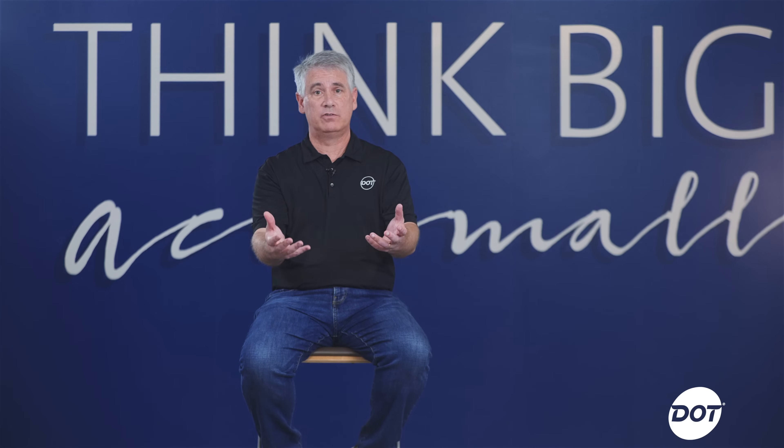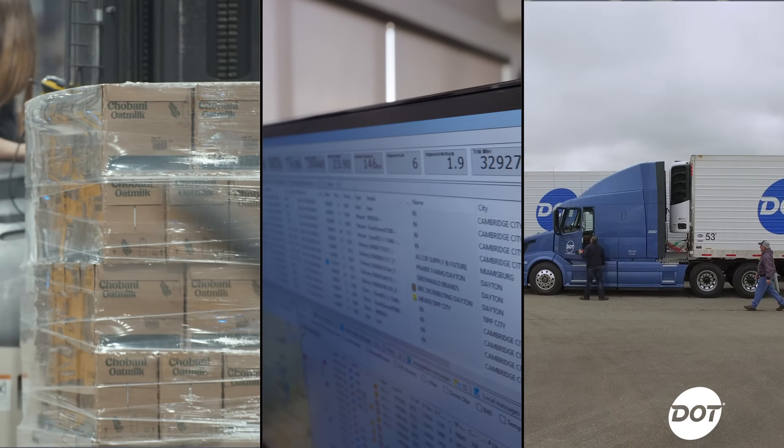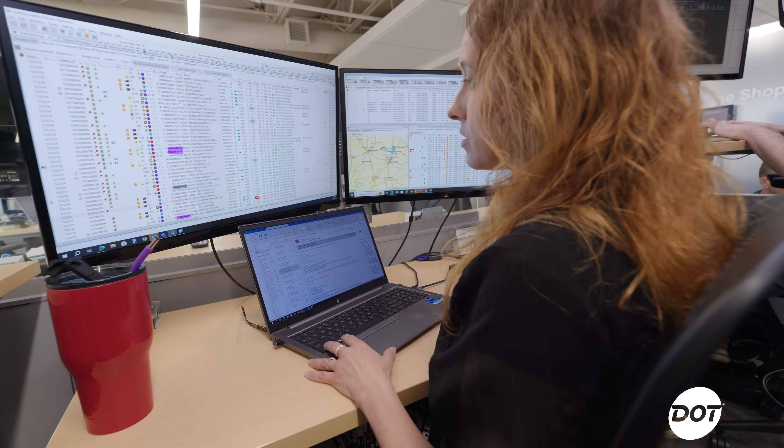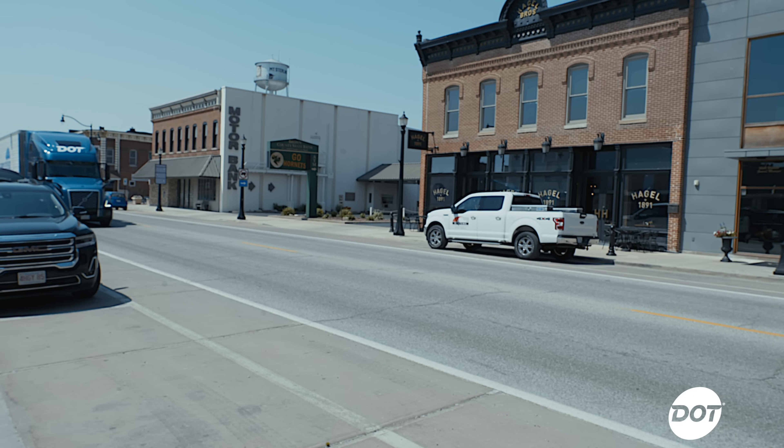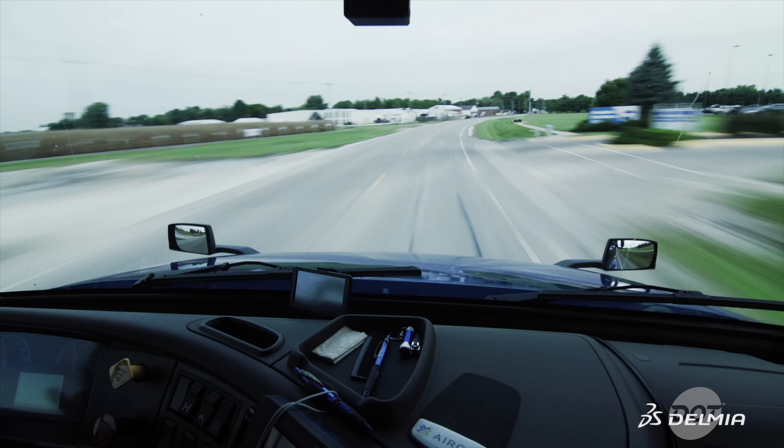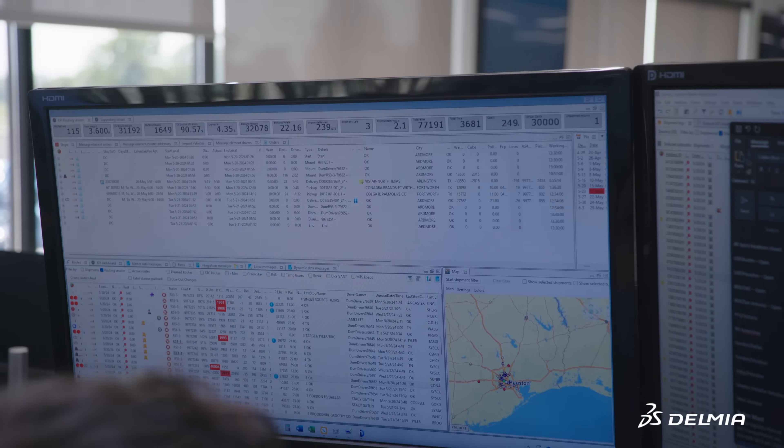Delmia Quintiq optimizes the use of all of those assets. It plans the route smoothly and reduces our miles, which helps us manage our cost. The biggest impact we have from a sustainability perspective is on mileage, and the software directly contributes to our reduction in our green initiative.